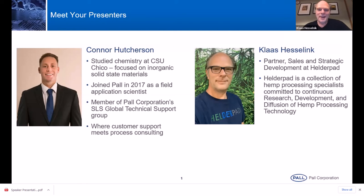Nice introduction earlier — that was a bit more information than I was going to share, but that's a bit of history of where I came from. Here at Helderpad, in principle, we support processors with extraction and distillation technologies and anything in between there. I'm happy to help out in any way we can to make sure you have the proper product.